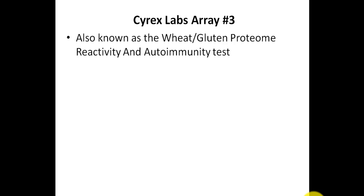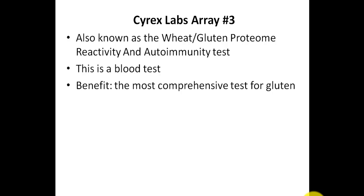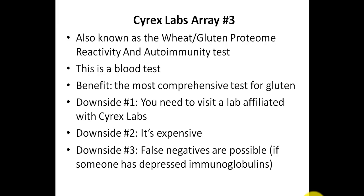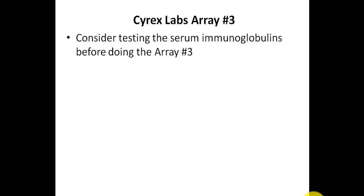The second blood test is from Cyrex Labs — their Array Number 3, also known as the Wheat Gluten Proteome Reactivity and Autoimmunity Test. I consider this to be the most comprehensive test for determining if someone has a gluten sensitivity. One downside is that you need to visit a lab affiliated with Cyrex to get the blood draw, as you can't just visit a standard lab like LabCorp or Quest. Another downside is that it's quite expensive, and false negatives are possible if someone has depressed immunoglobulins, though you can test serum immunoglobulins beforehand.